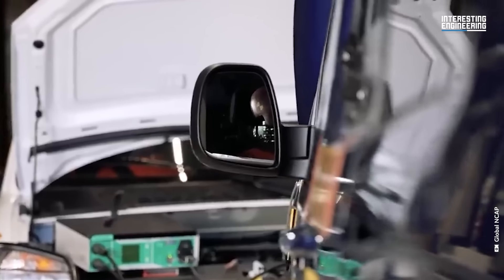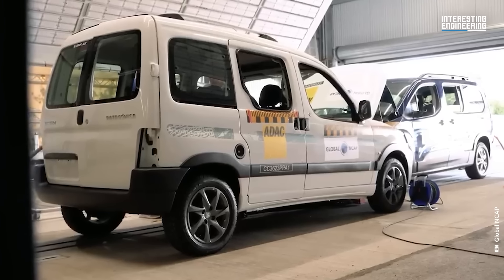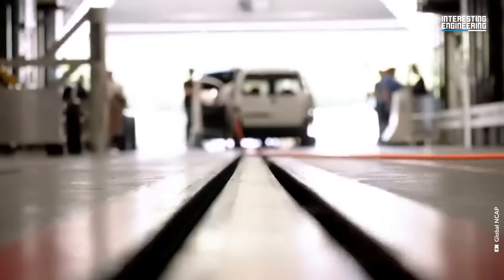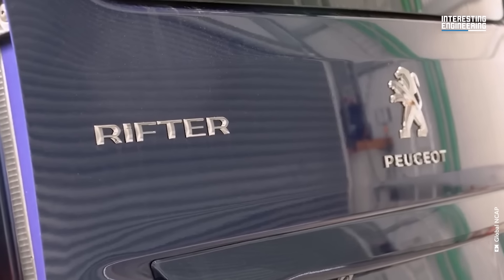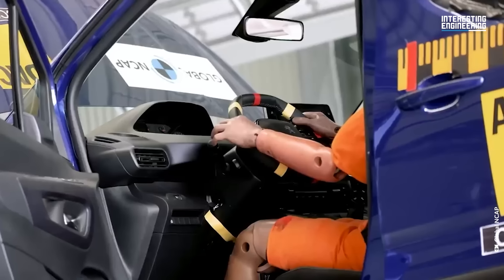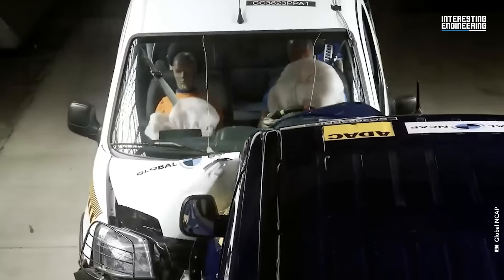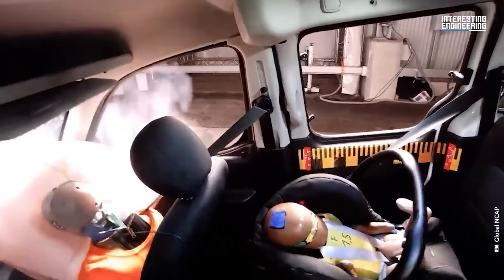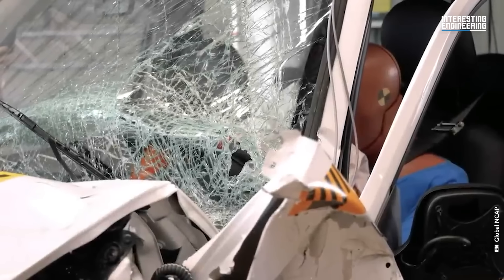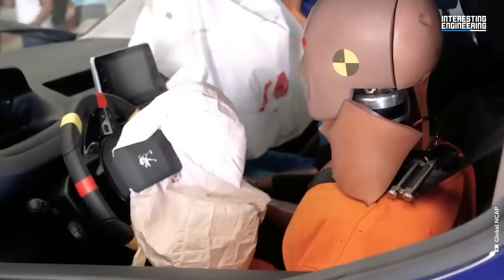Testing by Global NCAP shows how a vehicle's design age and a particular country's regulations can have vastly different outcomes in a collision. Both these vehicles are from the same manufacturer: the white van is an older design built locally in Argentina that meets current local regulations, while the blue is more modern, built to European specs and imported into the same market. The results are dramatic. The older white vehicle would fail current European regulations, as access to the occupants is hindered by failure of the door structure. Even though the airbag has been deployed, the driver could have life-threatening injuries. The blue car presents a much more stable structure, reducing injury risk and allowing emergency services easier access.